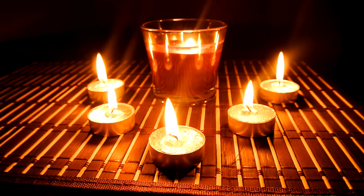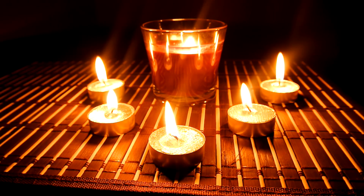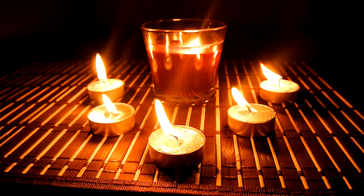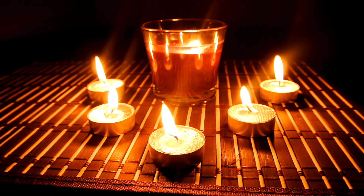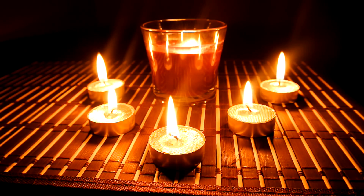Feel gravity pull on your arms gently, pulling your shoulders down to a relaxed position. Take another step down. And another. More deeply relaxed with each step. Feel your neck and back relaxing, feeling warm.